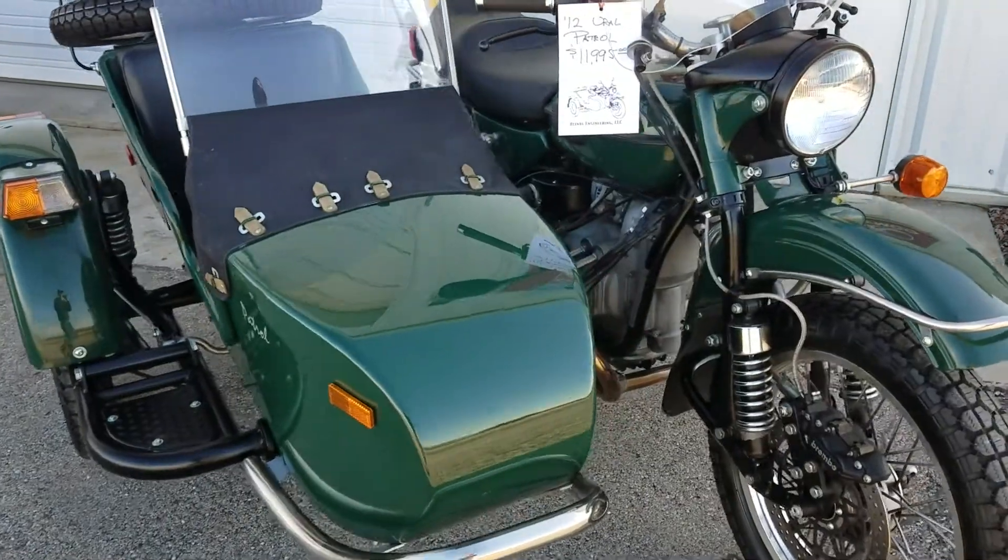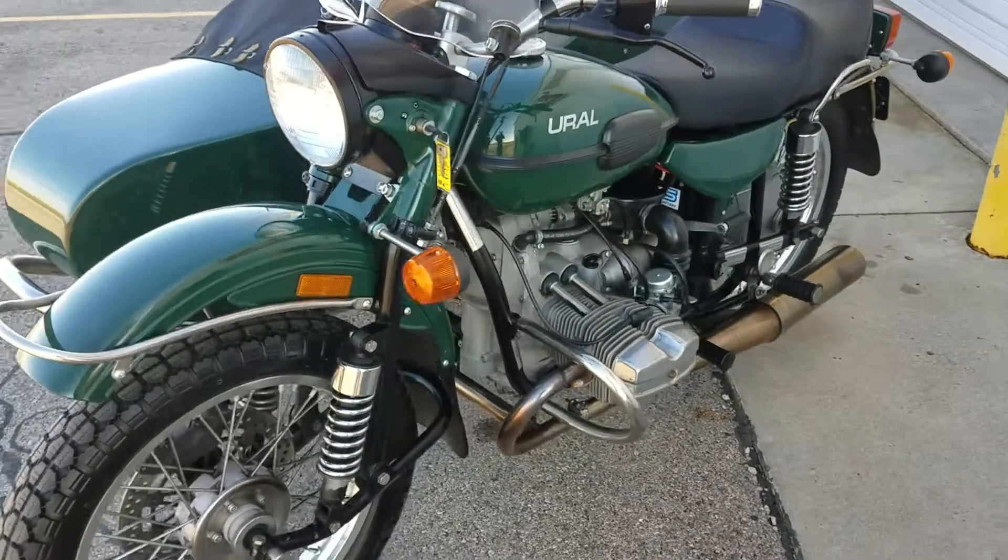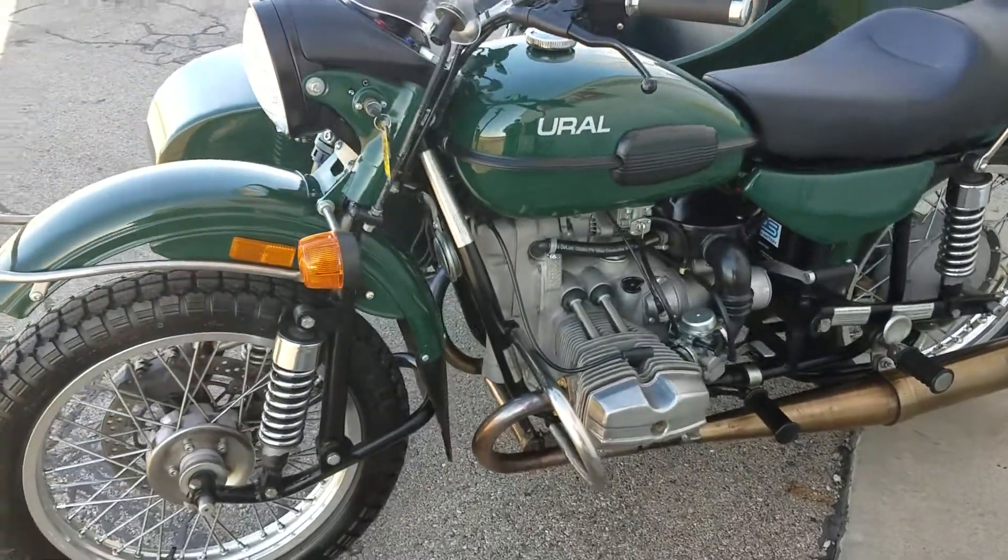Got it priced right at $11,995. A little bit of an overview: of course this is a 750cc engine, 4-speed transmission, does have reverse.